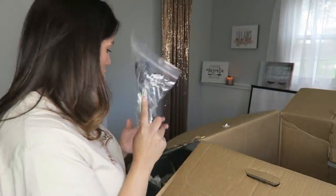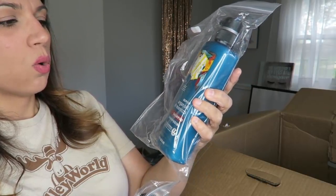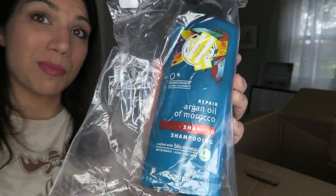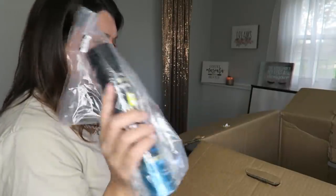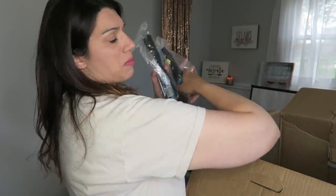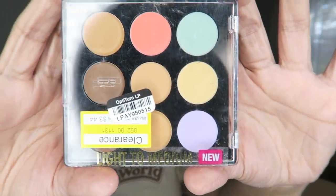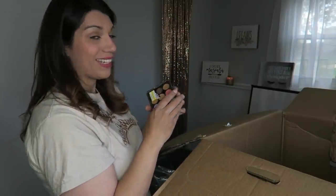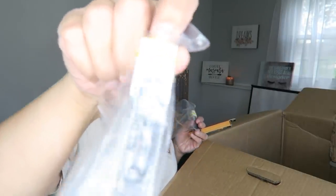More Tresemme hairspray. Some Herbal Essences Argan Oil of Morocco Shampoo — I've used this before and it smells fantastic. Some more Tresemme hairspray, another Tresemme hairspray. Black Radiance True Complexion palette in shade light to medium.